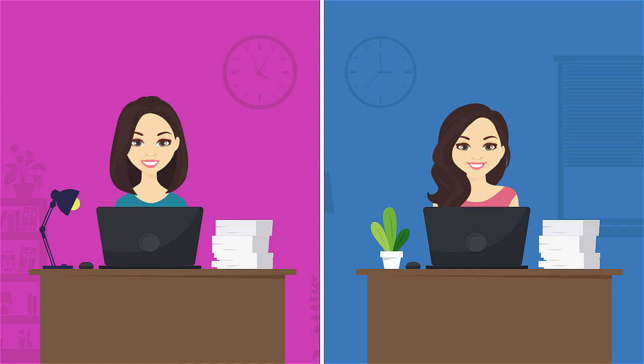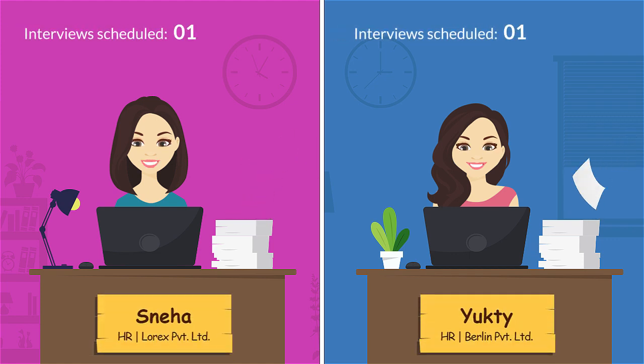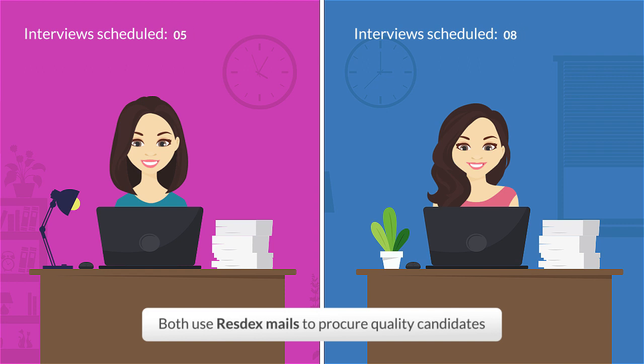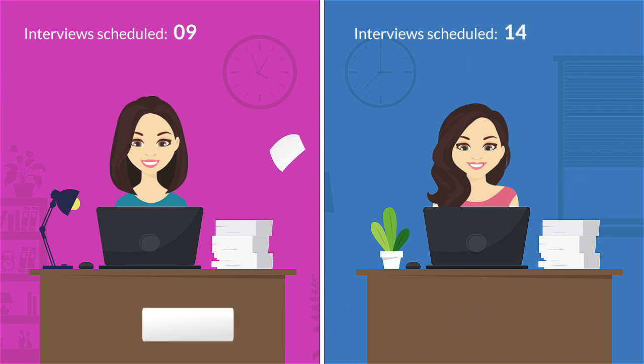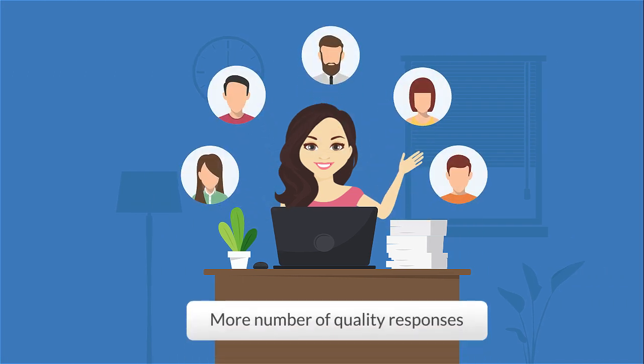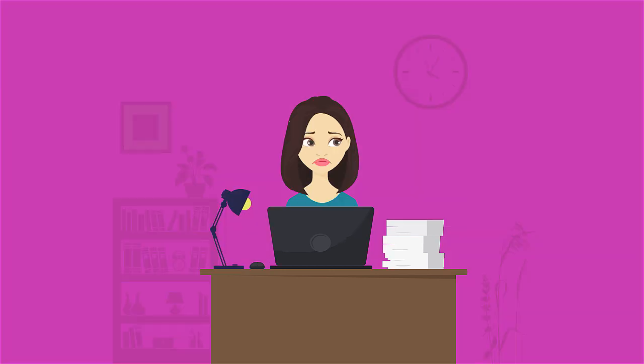Meet Sneha and Yukti, working in HR at two competing firms. Their primary motivation is to find top talent for their companies quickly. Both are pro-HRs and use Resdex mails to procure relevant talent and are happy with it. Off late, Yukti's approach changed and she started getting more number of quality and relevant responses than Sneha. Sneha wondered how Yukti is able to get better results than her.